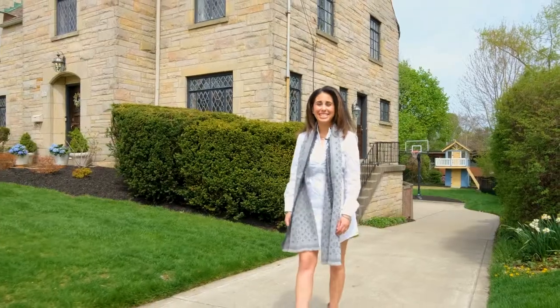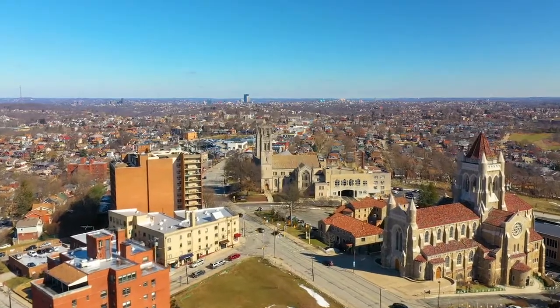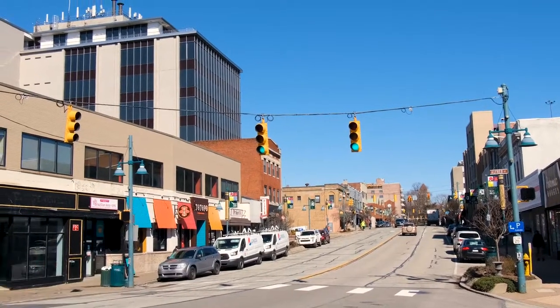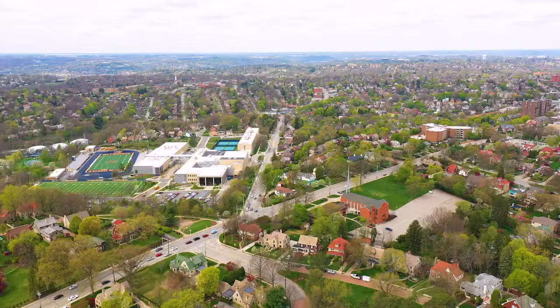This gorgeous stone Tudor is centrally located in the heart of Mount Lebanon, right near the business district. Enjoy going in the mornings to grab a coffee, catching the farmer's market on a Saturday, or playing a round of tennis down at the Mount Lebanon Park.